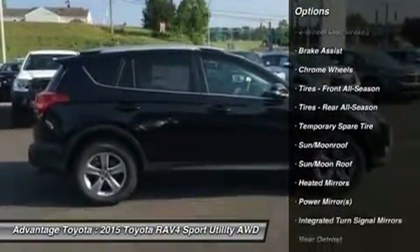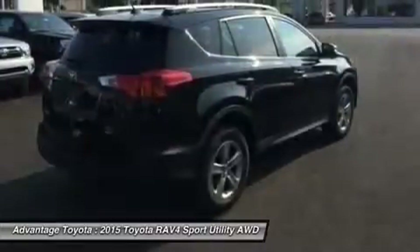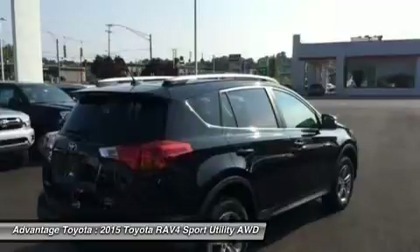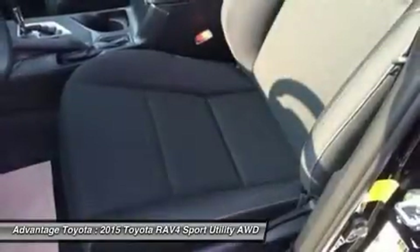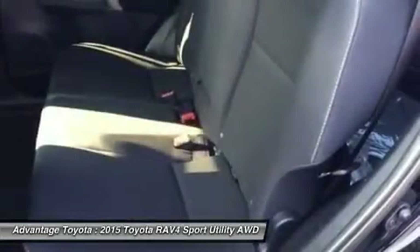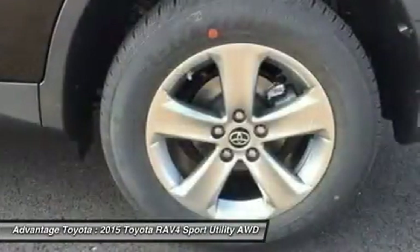From its efficient engine to its new 6-speed automatic transmission and updated suspension, RAV4 is every bit a driver's machine. It's now available with the all-new Dynamic Torque Control All-Wheel Drive System. It improves handling by distributing power from front to rear and manages the vehicle's braking system from side to side for maximum control.